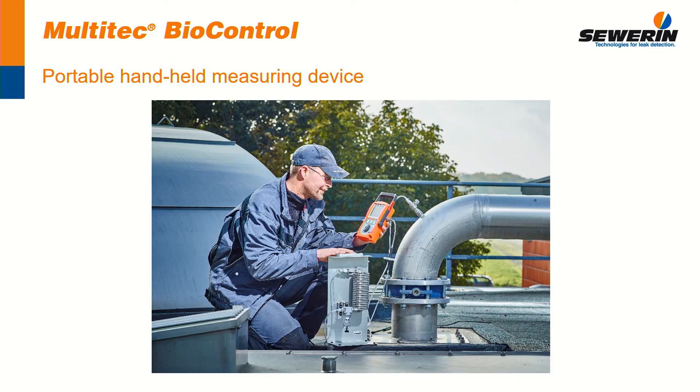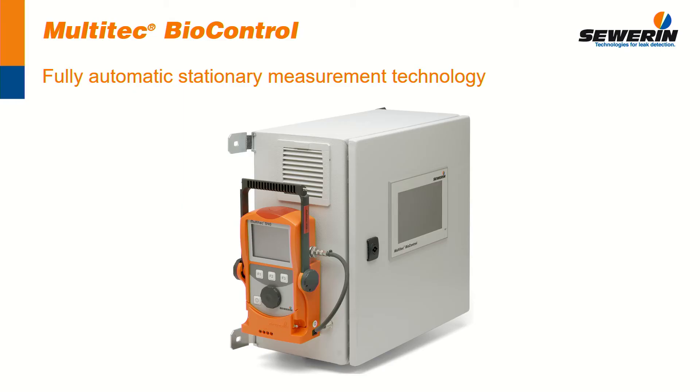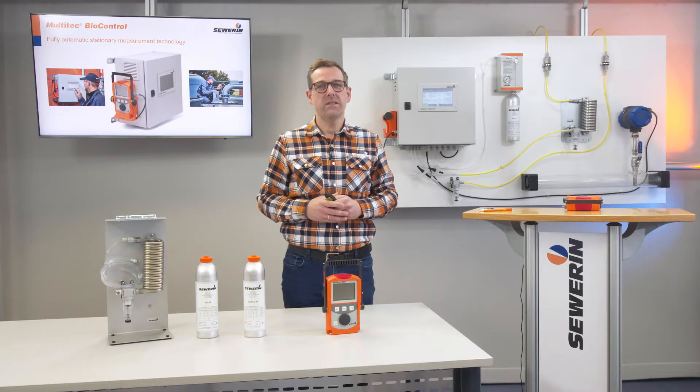Afterwards, those mobile data can be processed by the BioControl. By such centralized monitoring of your biogas plant, measurement results are far more reliable. Acquisition and maintenance costs therefore apply for one device only. The BioControl unites both measuring systems in one combination.